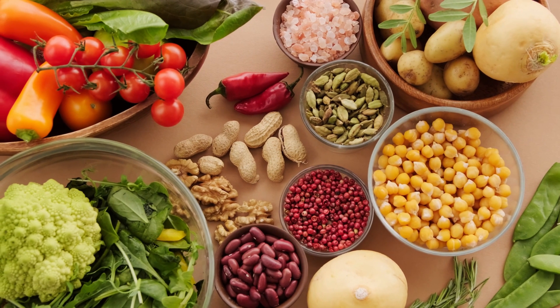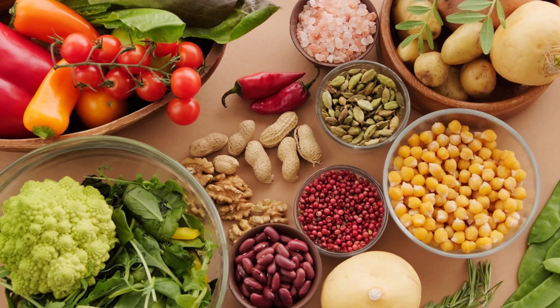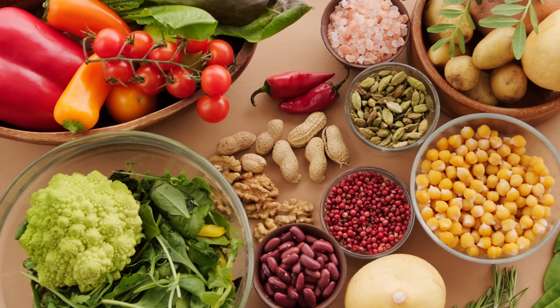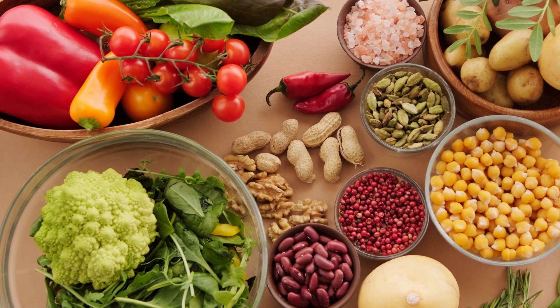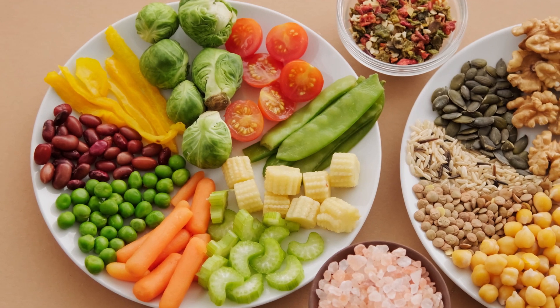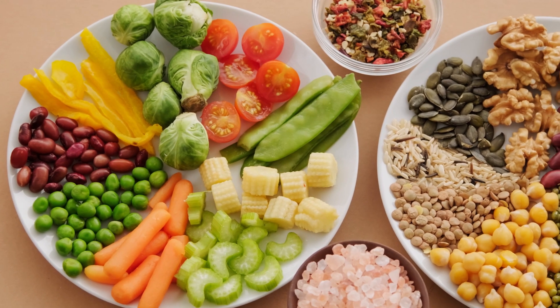Supporting the Immune System. Antioxidants support the immune system, which plays a crucial role in identifying and eliminating cells with potential cancerous changes. By reducing oxidative stress, antioxidants may help maintain a healthy immune response and enhance the body's ability to recognize and destroy cancerous cells.